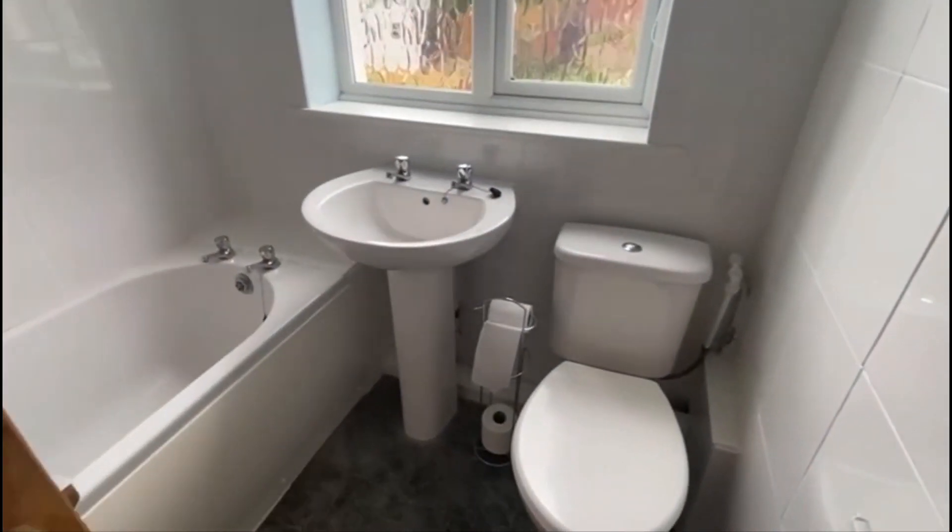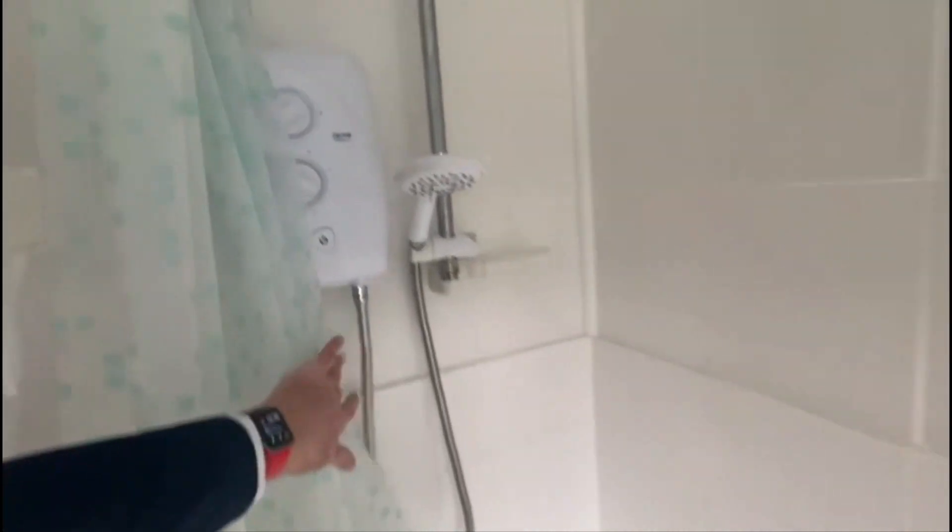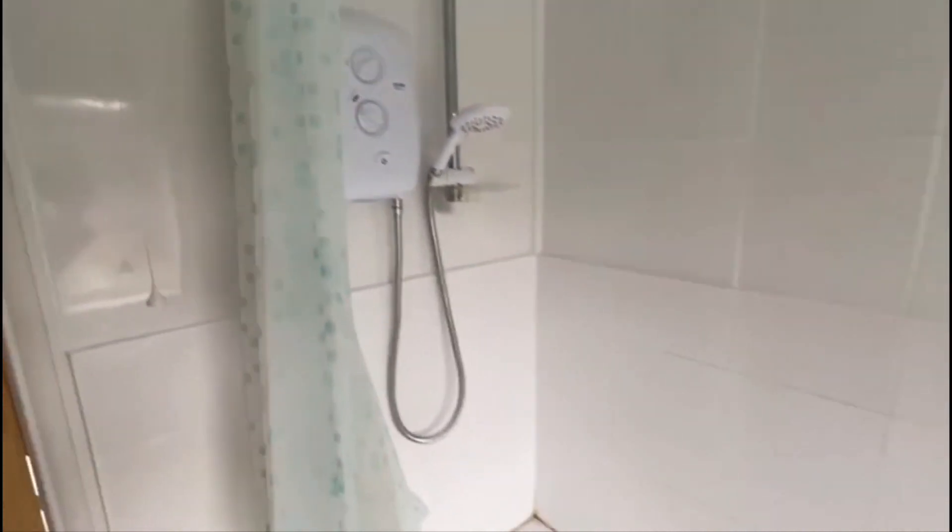And the bathroom — there's a modern white suite in here. There's a shower over the bath as well. That's all good.